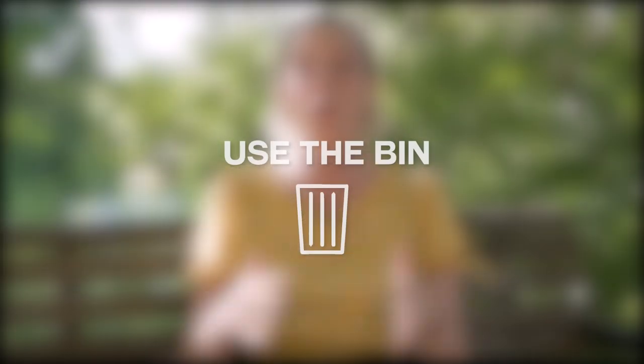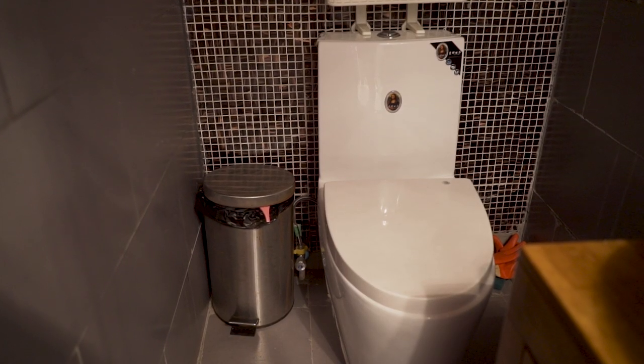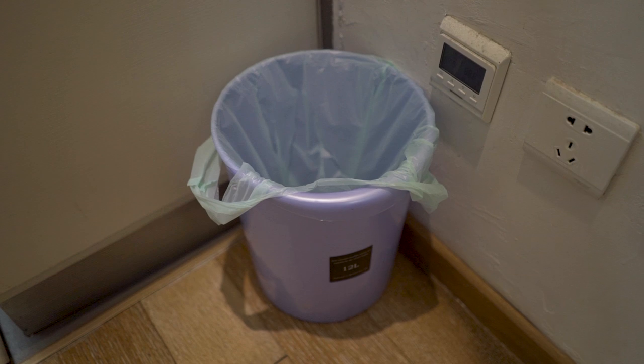Don't put your tissues or toilet paper down the toilet — the sewage systems cannot handle it here. That's why there are bins in all the restrooms. This also applies to your home toilet. If you do flush paper, it could be a very expensive trip to get the plumber out to unblock your toilet.